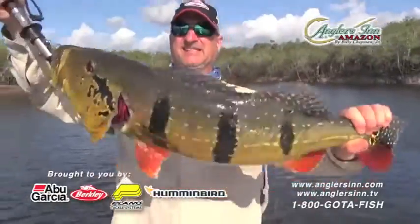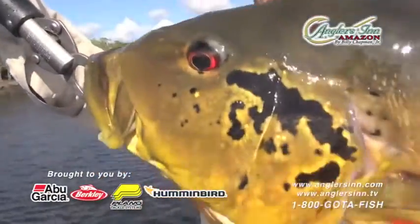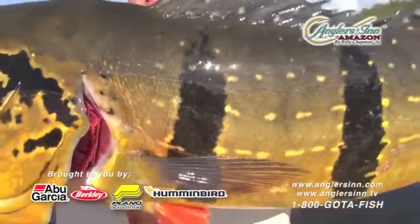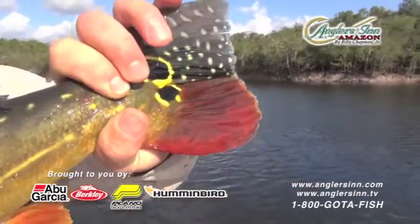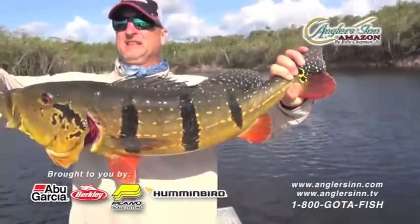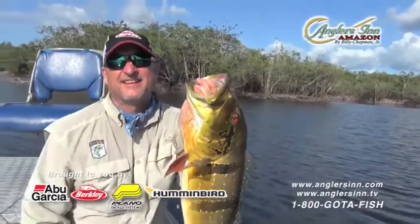Thanks, Billy. Thanks, John. Grab his tail, let's see what he looks like. Starting at his head — 13 pounder, close to 14, say 13 and a half. They all got the spot, man. Congratulations, let me take a picture.